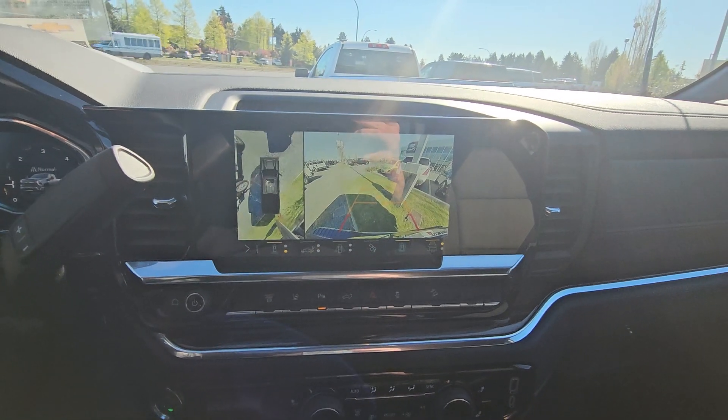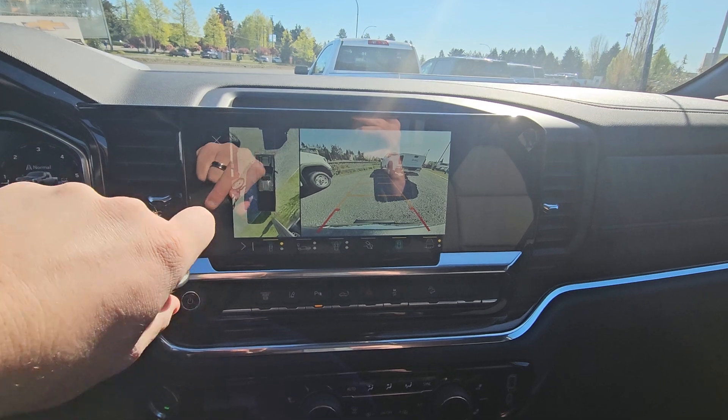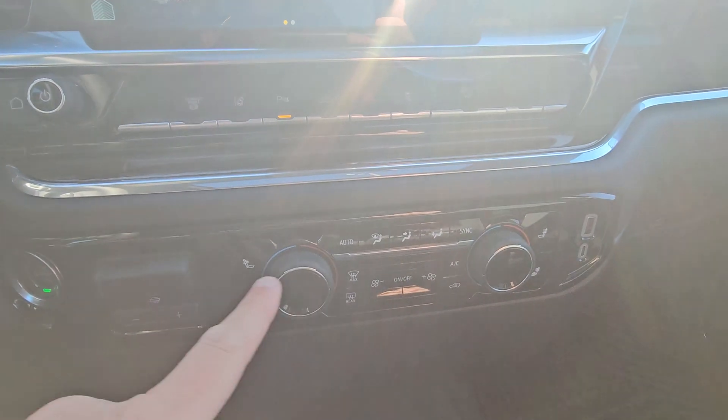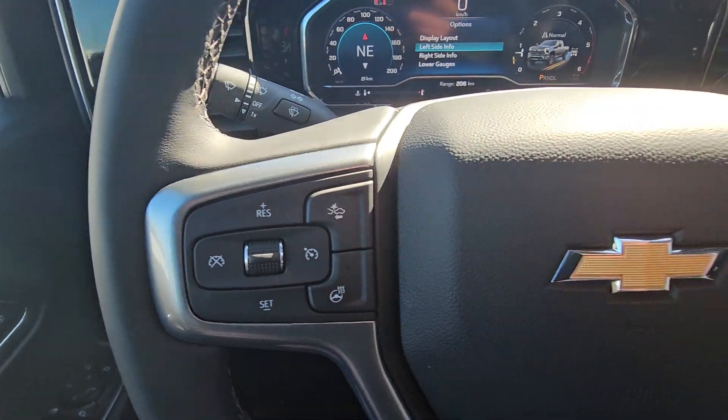Backup camera — this actually has the surround vision camera, so it's got your front view and your back view, just better visibility for peace of mind. Your heated seats, dual climate control, and heated steering wheel as well.